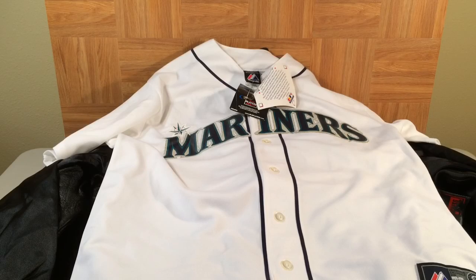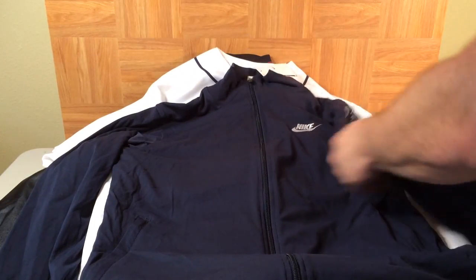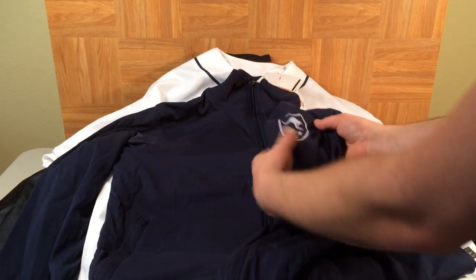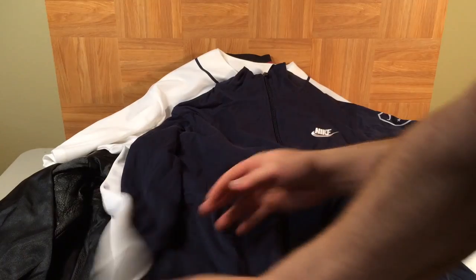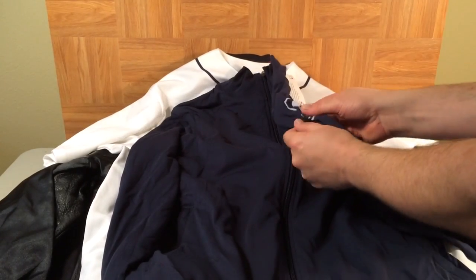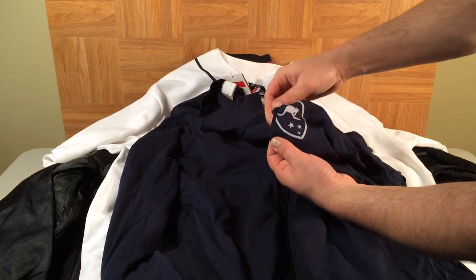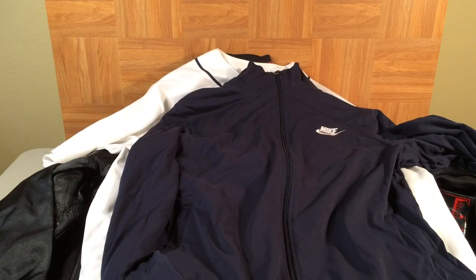We have another jacket to check out — a nice little zip-up, size large. There's a cool little logo on the side. This might be lacrosse; I'm not exactly sure. There's nothing on the other side that gives it away — just the Nike swoosh. Maybe somebody out there knows what this logo is. My guess is lacrosse, but it could be something tennis-related.